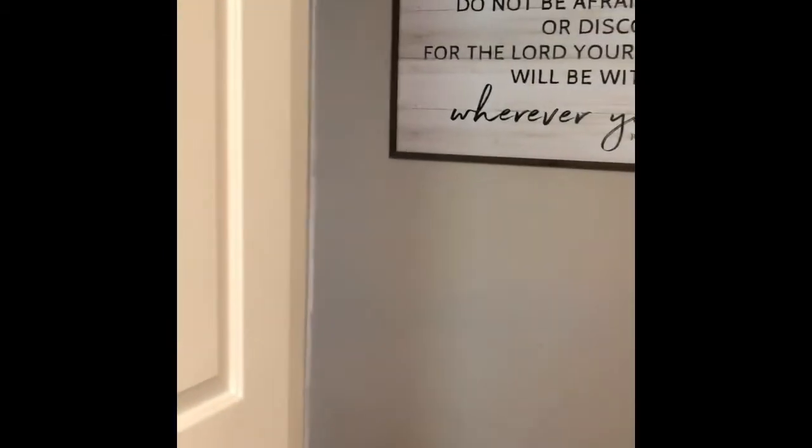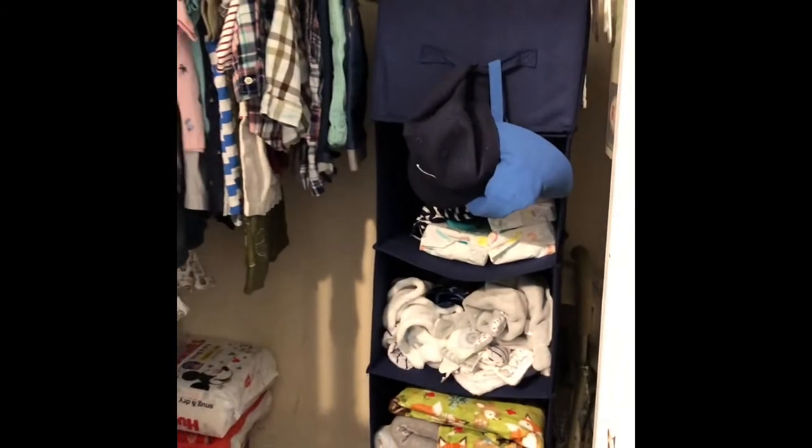His drawer is a disaster because no matter how many times I fold it, we dig through to find something and it becomes a mess. We put this sweet little sign right outside of his door so that every day as he grows up he will remember who goes before him, and I just love it.